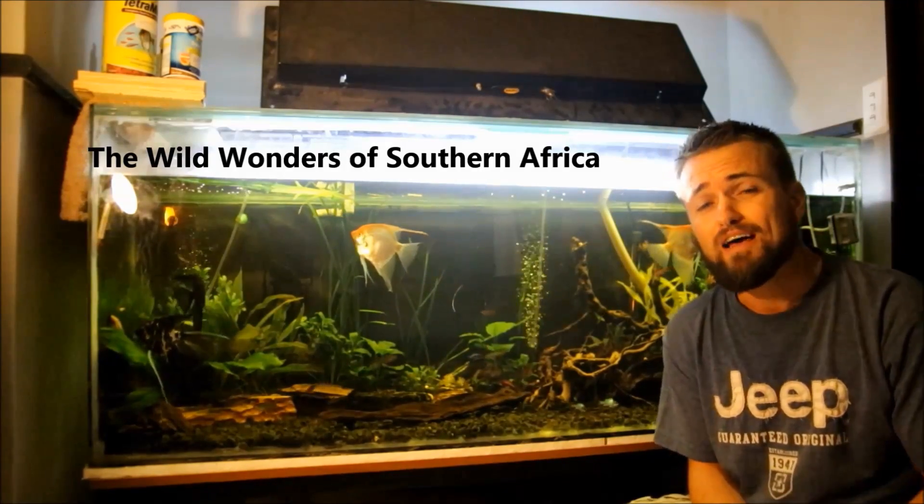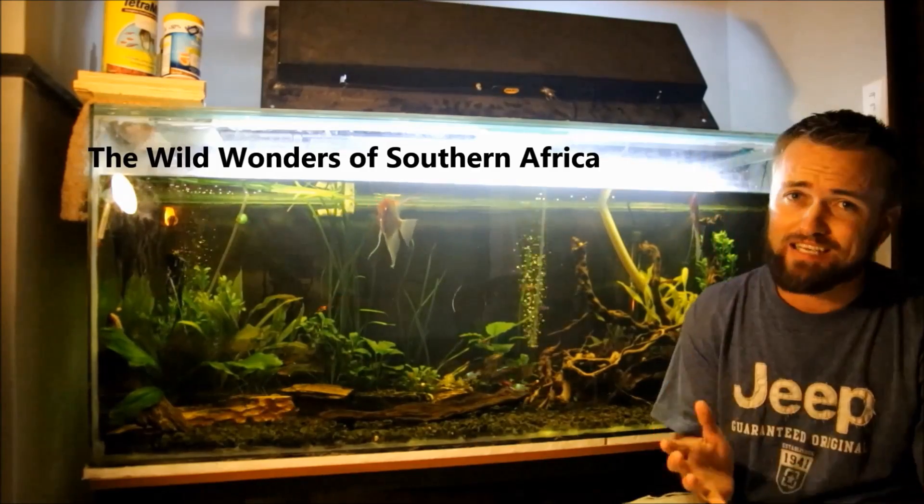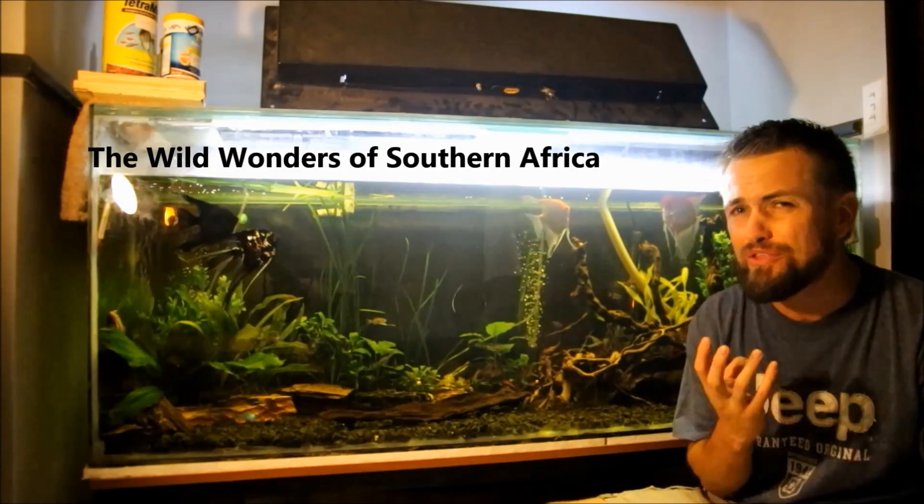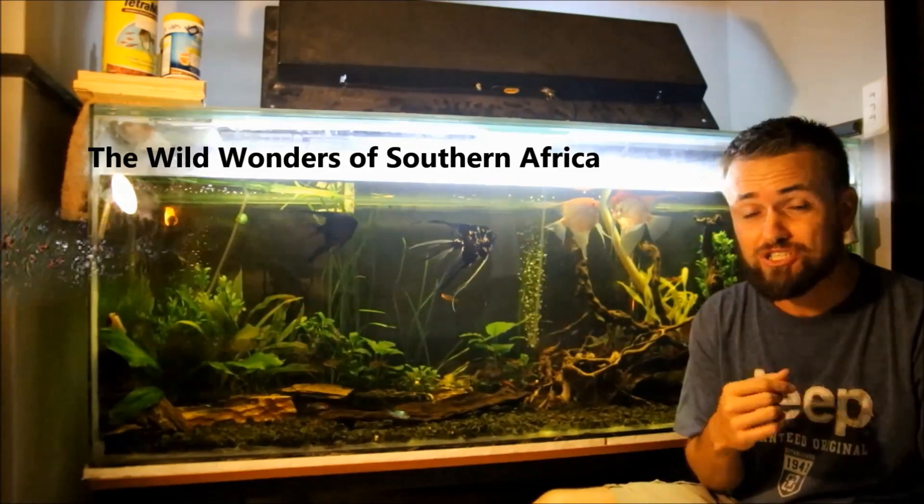Bullfrogs are the largest frogs in Southern Africa, and the African giant bullfrog can reach up to 240 millimeters long and over one kilogram. In the next video clip you'll see that I handle this bullfrog with a little bit of respect because of some really strange tooth-like structures in their bottom jaw — I'm going to show you a picture of that just now.